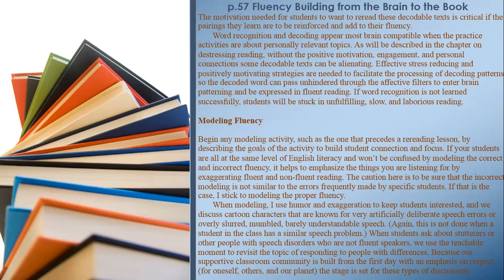When modeling, I use humor and exaggeration to keep students interested, and we discuss cartoon characters known for very artificially deliberate speech errors or overly slurred, mumbled, barely understandable speech. This is not done when a student in the class has a similar speech problem. When students ask about stutterers or other people with speech disorders who are not fluent speakers, we use the teachable moment to revisit the topic of responding to people with differences.